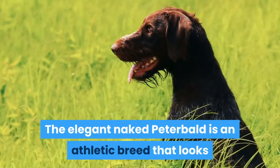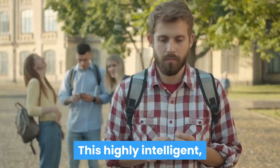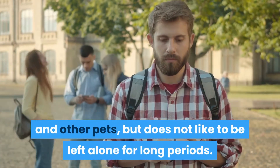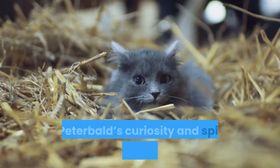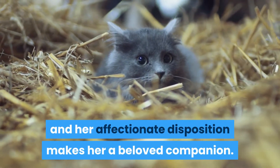The elegant naked Peterbald is an athletic breed that looks like she is performing aerial ballet when she plays. This highly intelligent, social feline gets along well with adults, children, dogs, and other pets, but does not like to be left alone for long periods. The Peterbald's curiosity and spirited nature are entertaining, and her affectionate disposition makes her a beloved companion.